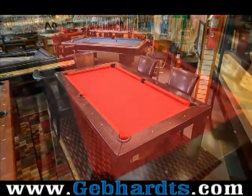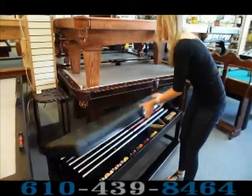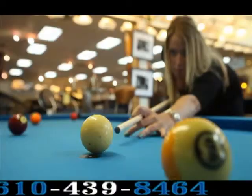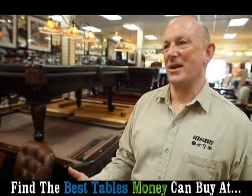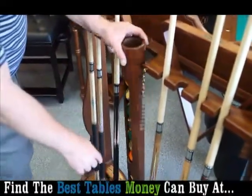These are really phenomenal tables. As far as affordability, we're at all price ranges. A customer can probably get a starting table somewhere in the vicinity of $1,200 to $1,400 — that's a basic table. And you can go as far as $40,000. There's such a range there and we've seen it all over the years.